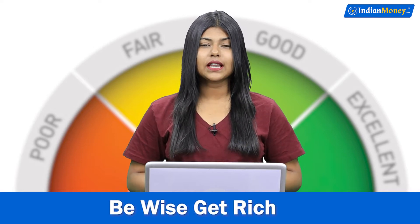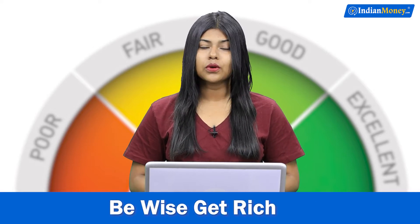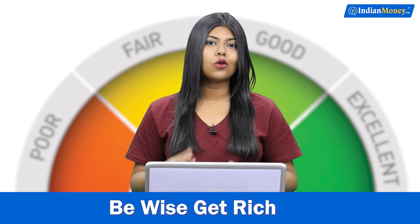In this video I'm going to tell you four different things that you can do to get a personal loan with a low credit score.